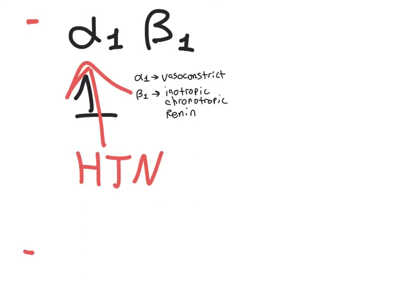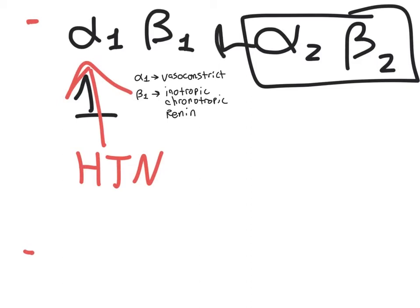Alpha-2 and beta-2 both contradict and prevent the hypertension caused by alpha-1 and beta-1. Alpha-2 does this through feedback inhibition: norepinephrine released from a postganglionic nerve terminal can go back and stimulate alpha-2 receptors on that nerve to inhibit further release. There is also central feedback inhibition where central alpha-2 receptors prevent preganglionic fibers from releasing acetylcholine onto nicotinic receptors. Alpha-2 is passive — it can only be activated when the other hypertensive mechanisms are active.